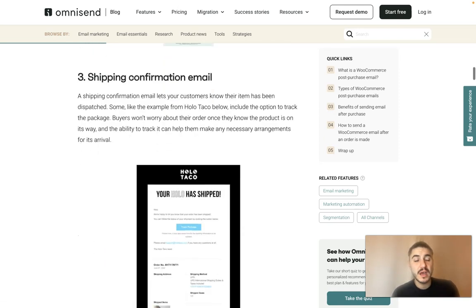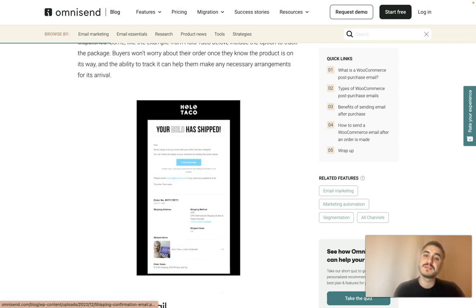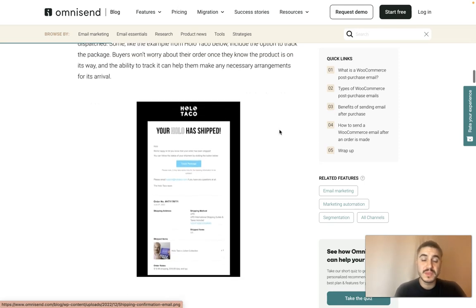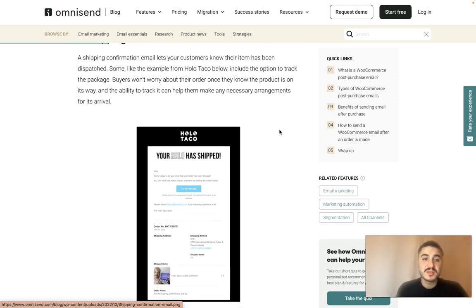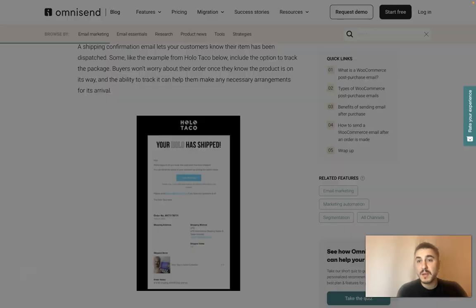Number three is the shipping confirmation email. This gives the customer confirmation and details on their shipment — that the order has been dispatched. There can also be a 'Track Package' button so the customer can track their package and won't worry about their order.